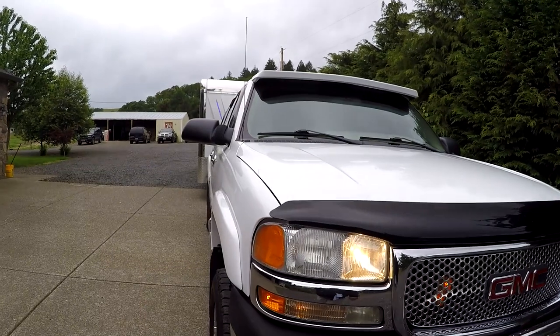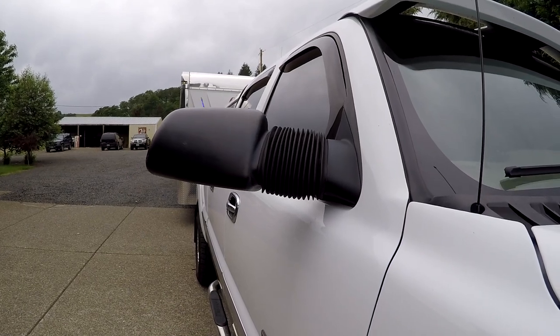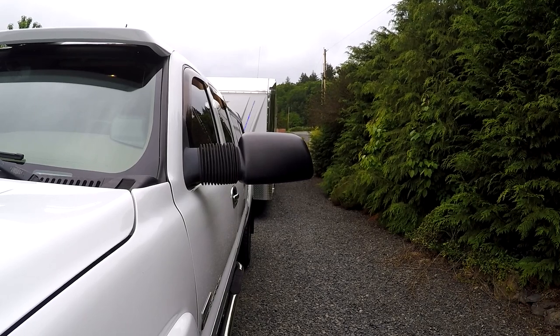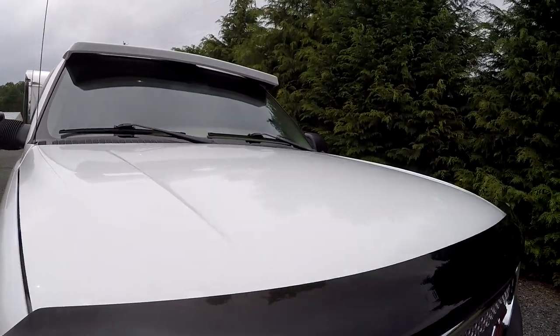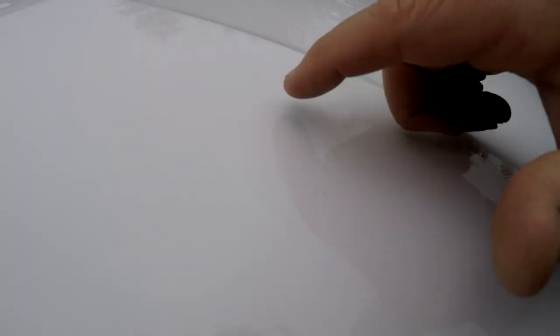Let me show you the power mirrors — there's a little switch on the door panel. You can see how they extend. They actually go out pretty far. Just wanted to show you the paint — it's original. There's a lot of little tiny touch-ups up here on the hood. Doesn't look bad when you get up close though — just little ones here and there, quite a few right here. Just so you know those are there.